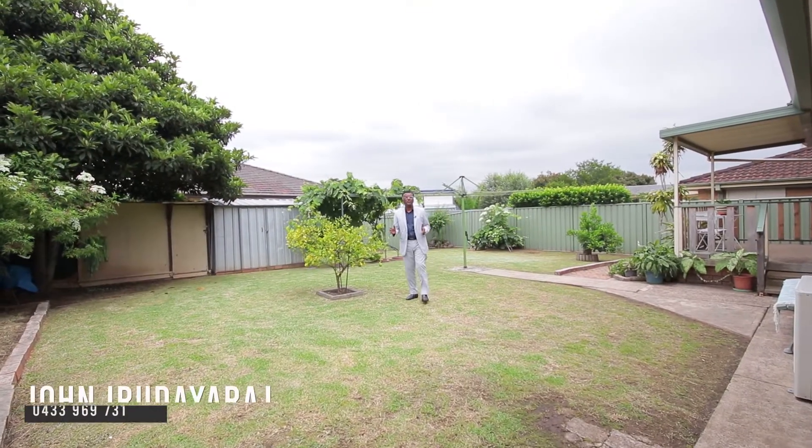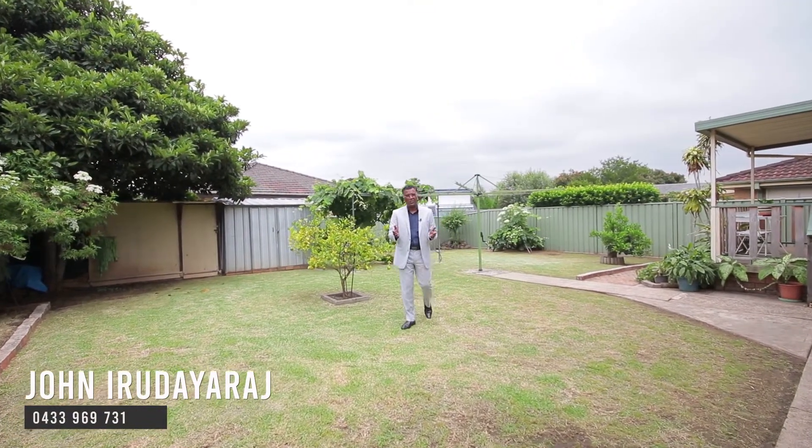Houses like this come rarely to the market. You can make this your own even before Christmas. I'll look forward to seeing you at the open homes this weekend. Thank you.